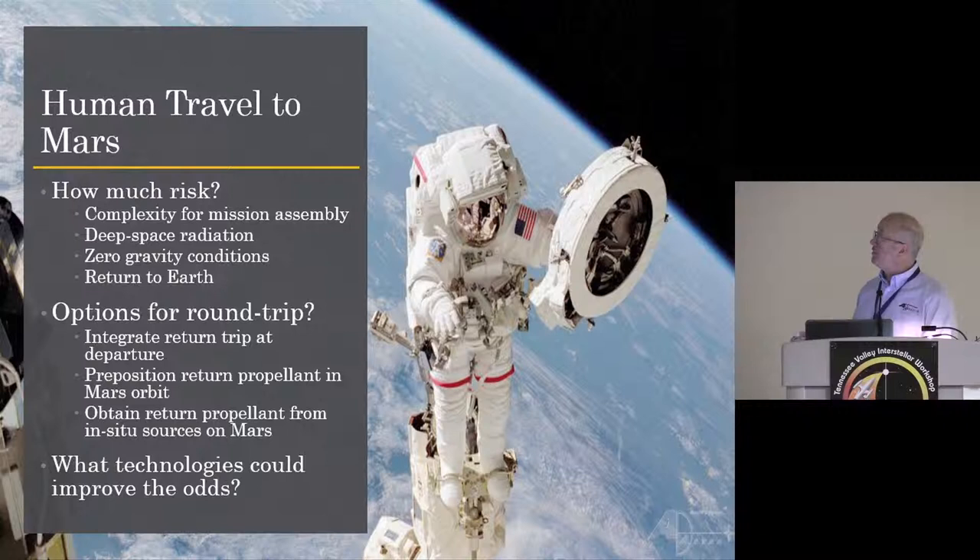A little bit about what humans would have to deal with going to Mars: first, how much risk are you willing to tolerate? You have a lot of complexity for mission assembly, probably assembling near lunar orbit to avoid fighting gravity wells. You have to worry about deep space radiation — you can't do anything about distance since this stuff comes from all over. Apollo astronauts would see streaks through their eyes from galactic cosmic radiation. So you really want to minimize time spent in travel before you get to some sort of shelter.